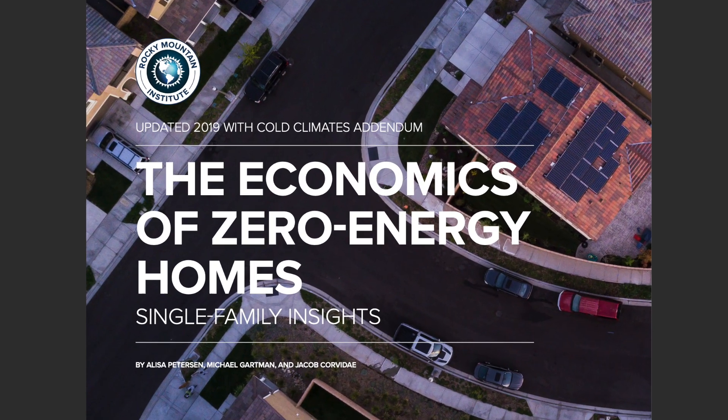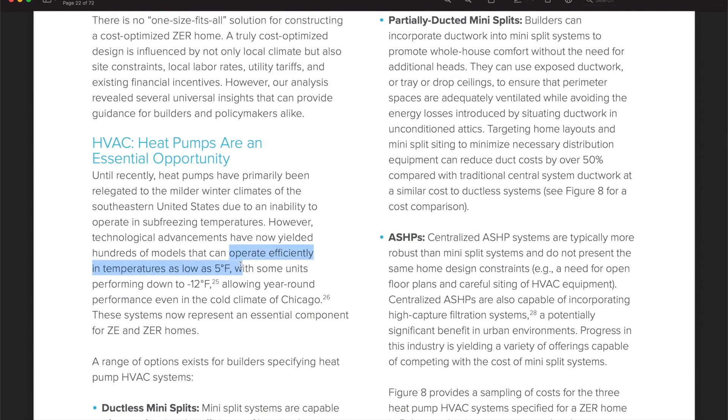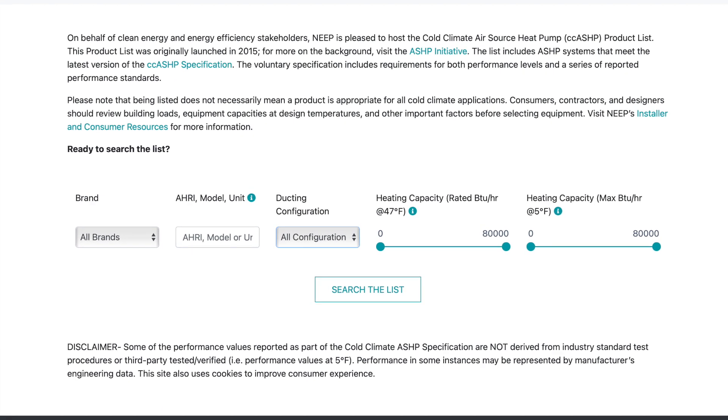So what about the common myths? One of my favorites is that they don't work in cold climates. Cold climate air source heat pumps are specifically designed for this, featuring a built-in inverter-driven compressor and refrigerant unit that works excellently in icy climates. In 2019, the Rocky Mountain Institute stated that hundreds of models can operate efficiently in temperatures as low as 5°F (about -20°C), with some units performing down to -12°F (about -24°C). To check if a unit qualifies as cold climate, see the Northeast Energy Efficiency Partnership's database linked in the description.